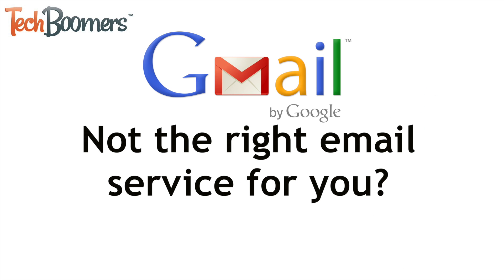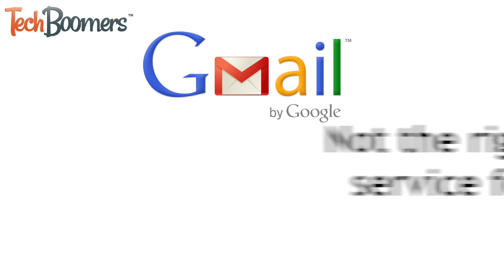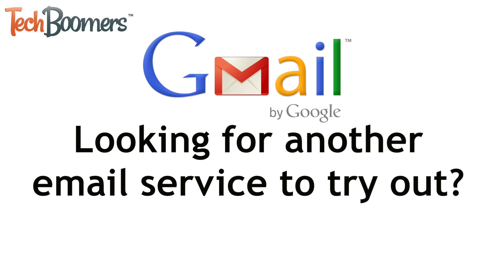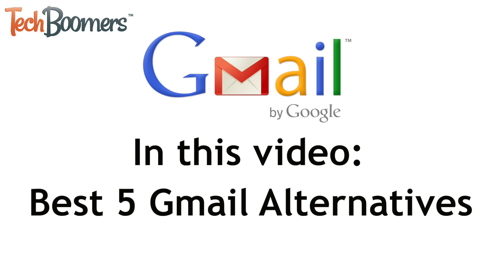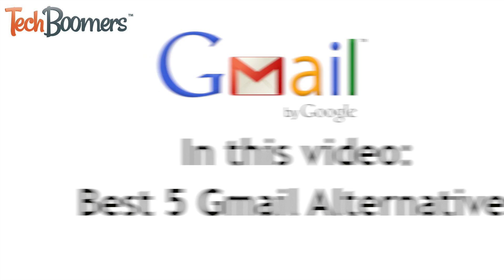Is Gmail not the right email service for you? Looking for another free email service to try out? Well look no further. I'm Jessica from techboomers.com. In this video I'll tell you about our top five recommended alternatives to Gmail, so let's get started.